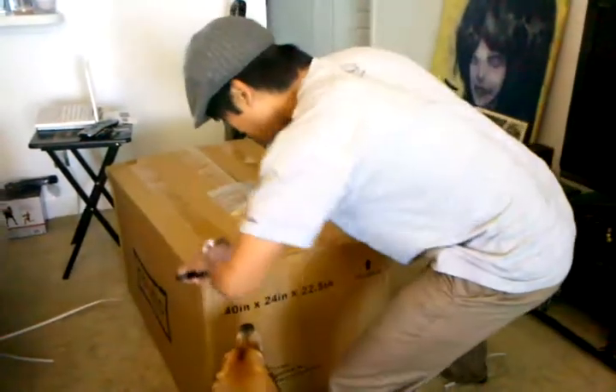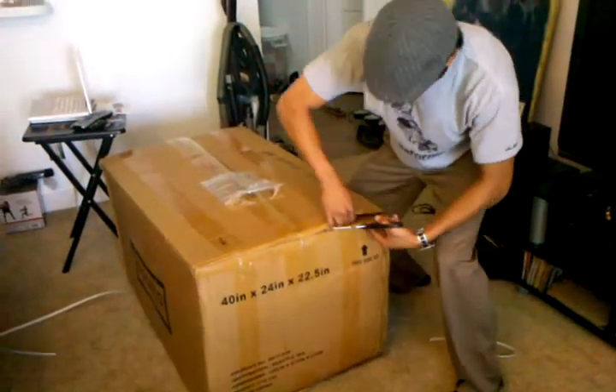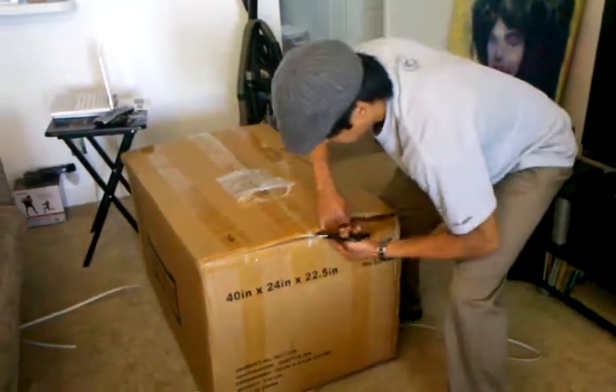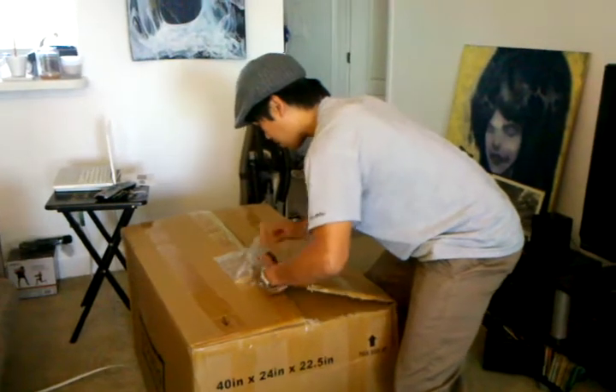I'm getting in here now. They did a great job of sealing this guy. As you can see, I'm having a tough time getting in.